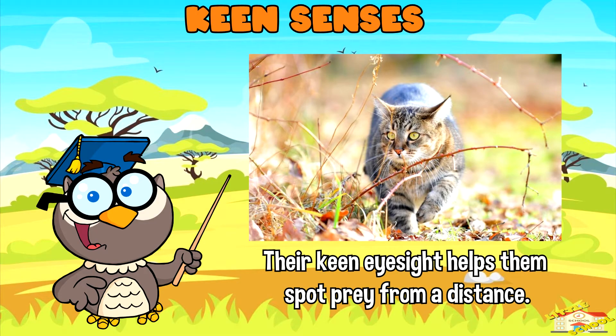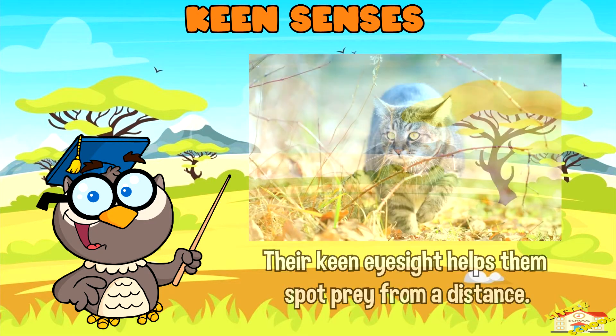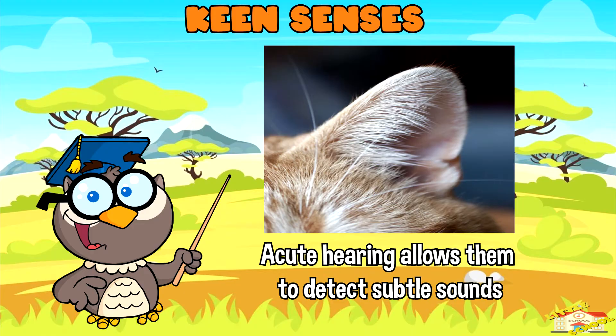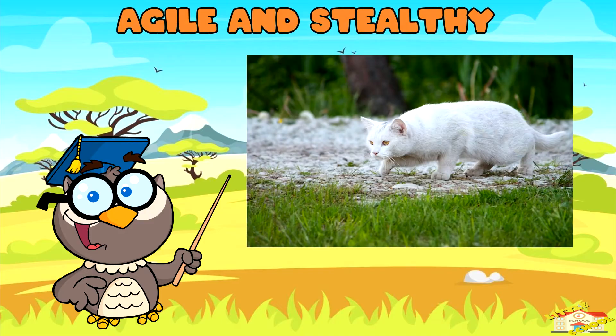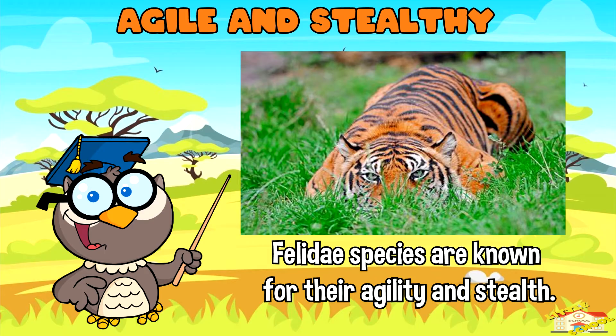Keen senses: Cats within the Felidae family have excellent senses, particularly sight, hearing, and smell. Their keen eyesight helps them spot prey from a distance, while acute hearing allows them to detect subtle sounds, and a strong sense of smell aids in tracking prey.